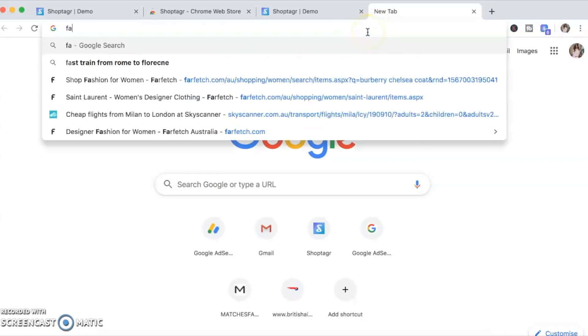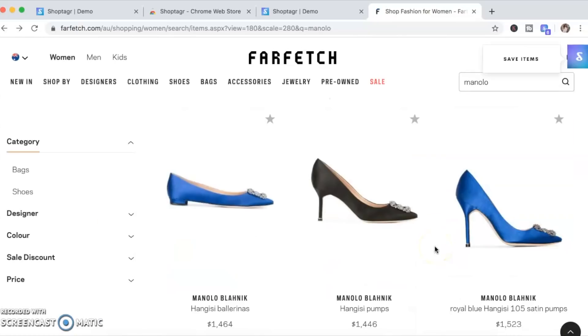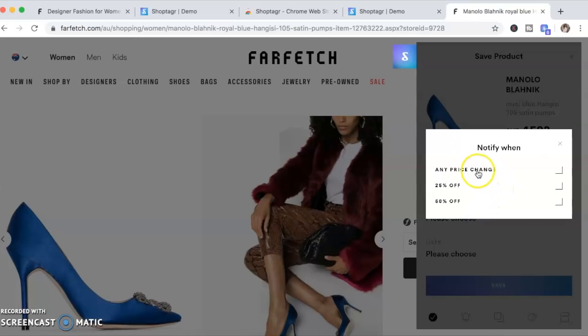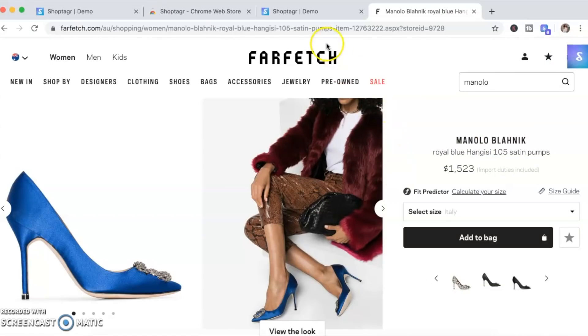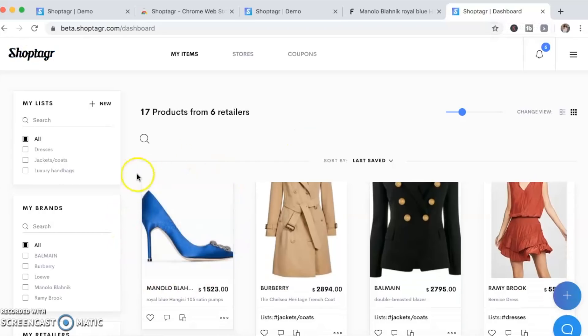Now I'm going to head over to one of my favorite stores online — this will give you a little sneak peek into what's on my wish list. I'm looking at some Manolo pumps. Once you find an item you're interested in buying on a discount, you press this button here. I like using this one because it gives more options. You can choose your size and choose when you'd like to be notified — I always select any price change. Then you save the item, and it's been saved to your ShopTagr list. As soon as this item goes on sale, you'll be notified via push notification or email.